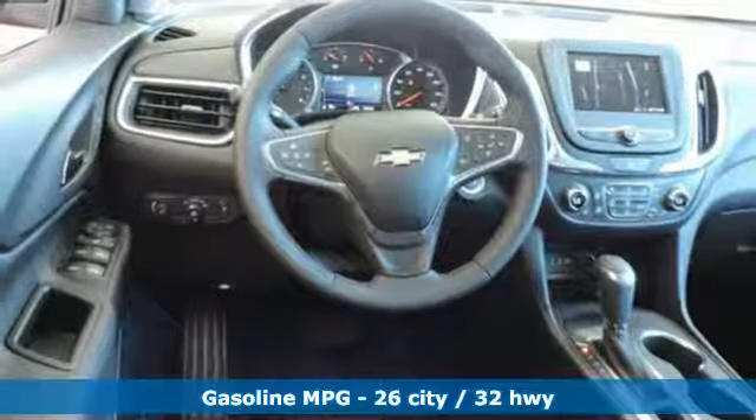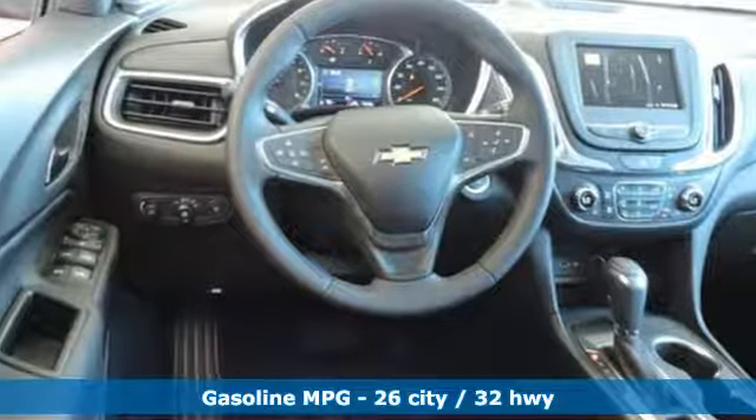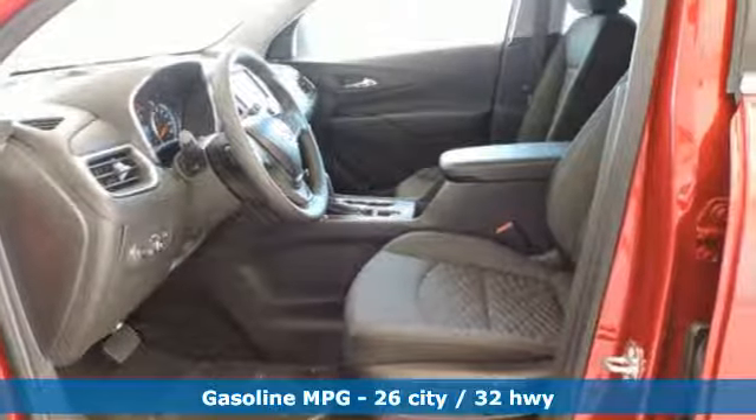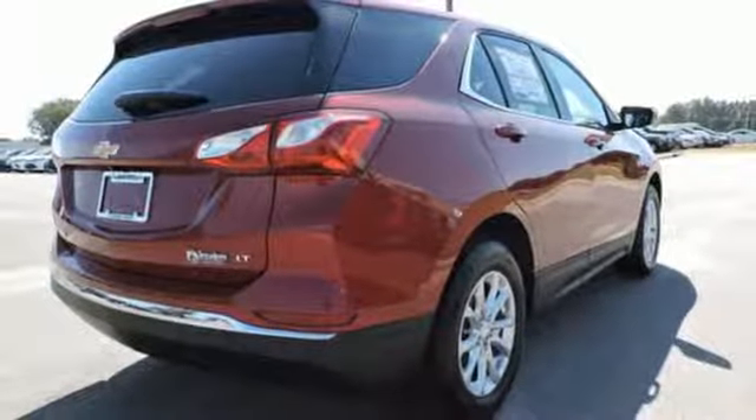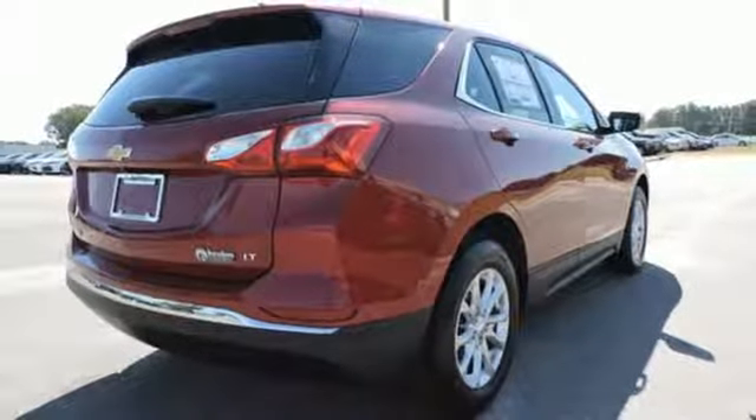It comes with the features you need and better yet want: intercooled turbo inline four-cylinder engine, dual zone climate control, streaming audio, configurable instrument gauges, and front heated bucket seats.